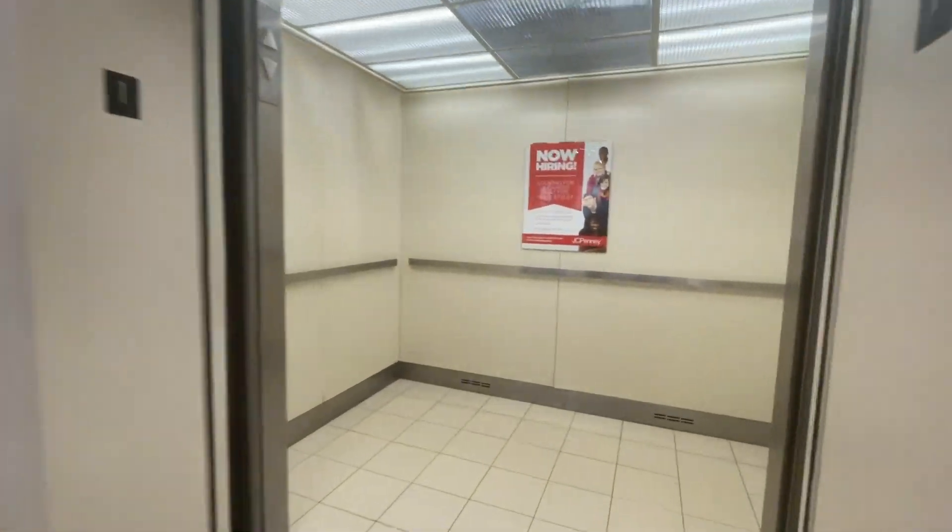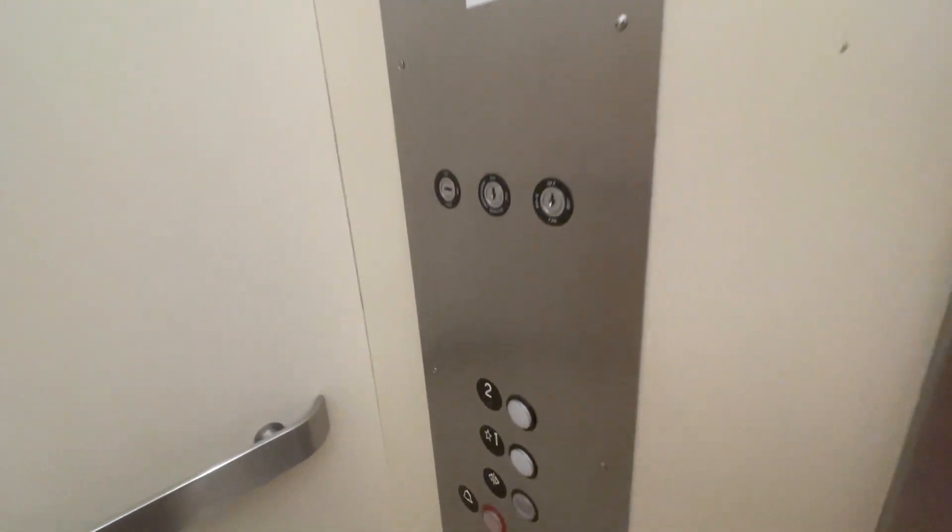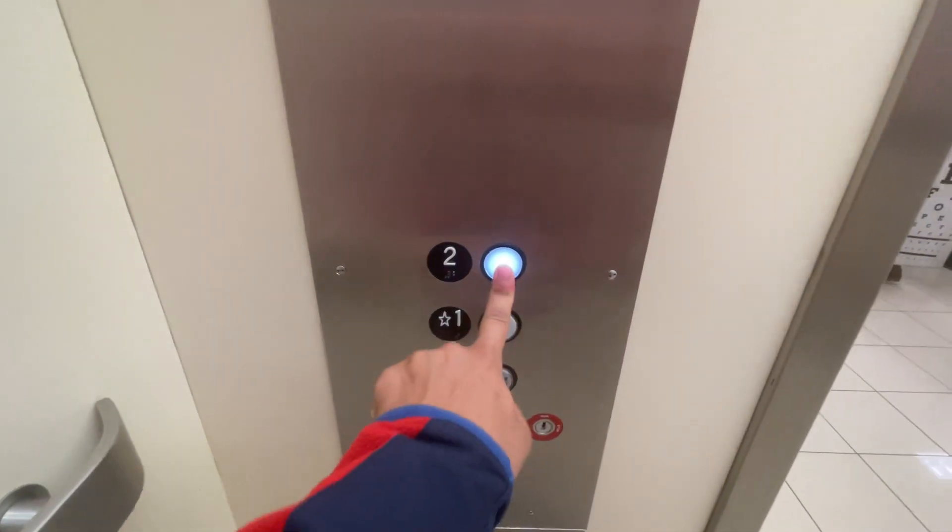All right, we'll get this one. It's the elevator at JCPenney in Southern Park Mall.